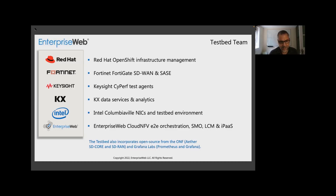KX is going to be providing advanced data services and analytics. We couldn't have this testbed without Intel — it's providing the testbed environment and the Columbiaville NICs. Enterprise Web, our company, provides Cloud NFV, which is an intelligent orchestrator providing end-to-end orchestration, SMO capabilities, LCM lifecycle management capabilities, and integration platform capabilities — all in a cloud-native, edge-optimized, 50-megabyte footprint that's fully distributable.